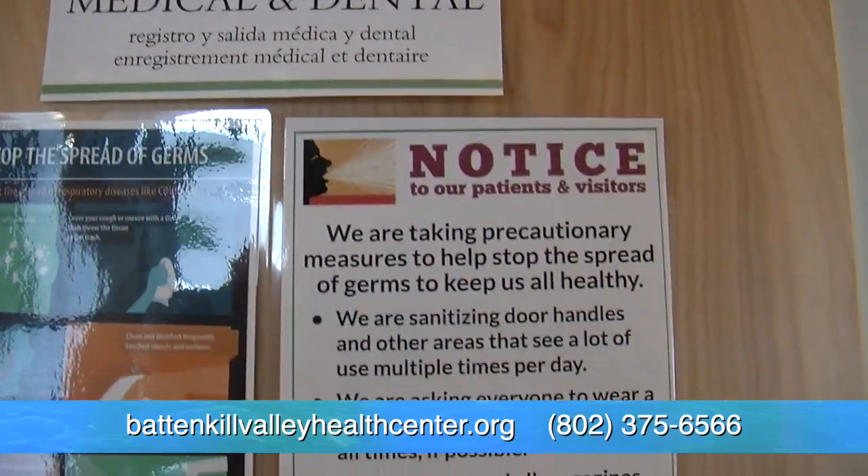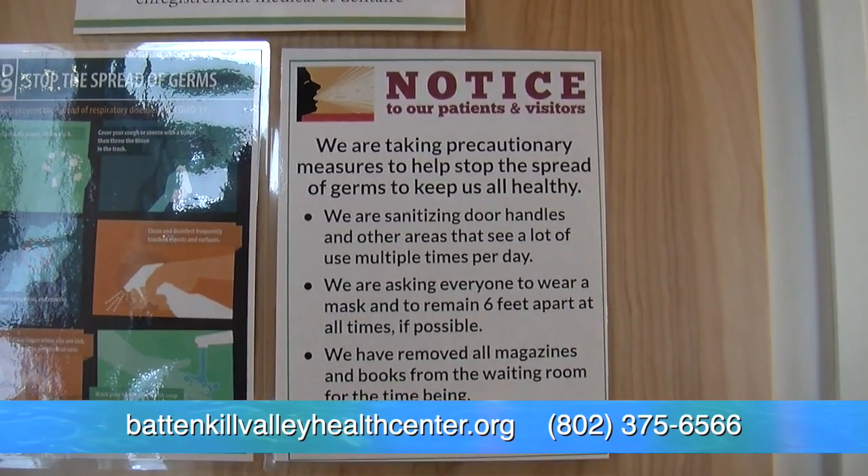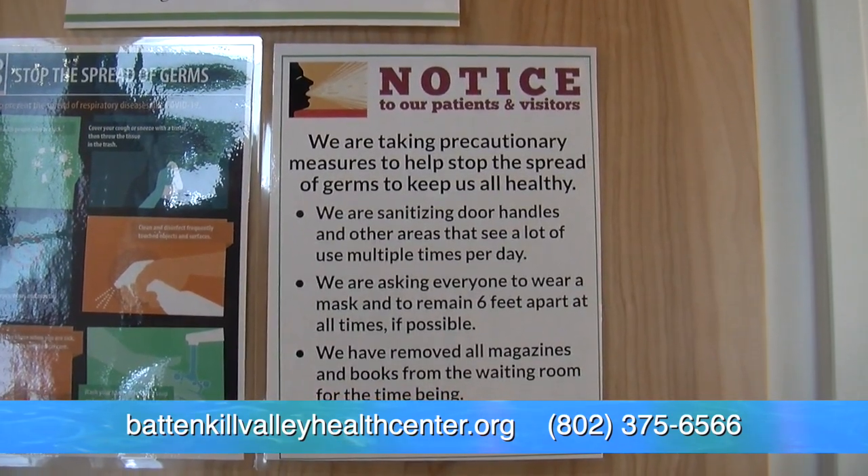Throughout the COVID-19 pandemic we've adjusted our daily operations to meet the needs of our patients and meet the guidelines set forth by the state of Vermont and the federal government. Today I'm going to walk you through what our new check-in process looks like.